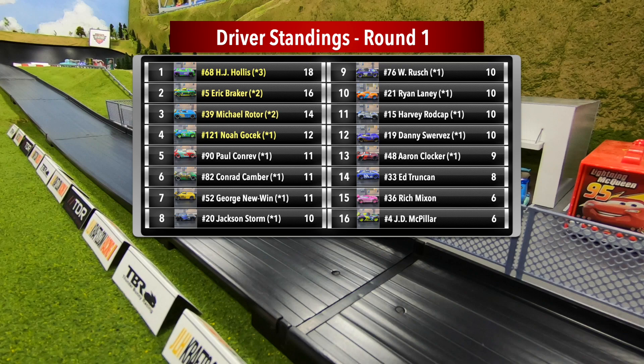Paul Conrad, Conrad Camber, George Newwin, and Jackson Storm will round out the top eight. Pay close attention to the asterisk and number beside each driver name — that is the total number of heat wins, which will be the first tiebreaker in case of any tie in points. We have 16 more drivers left to compete in round one, starting next week with groups five and six. Thank you so much for joining us today, and we'll see you next time.